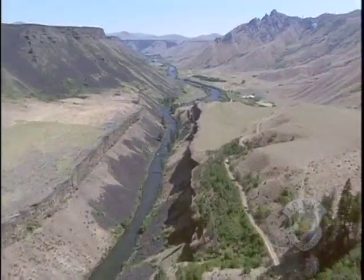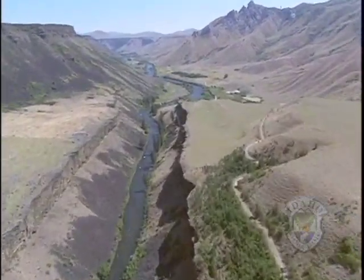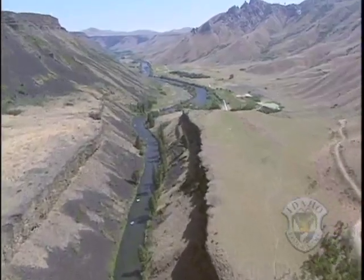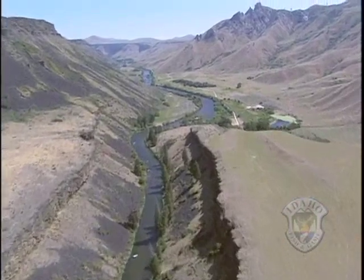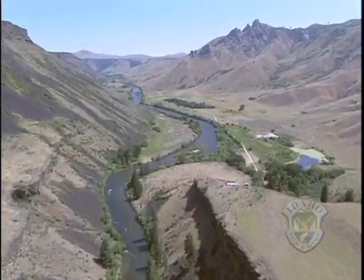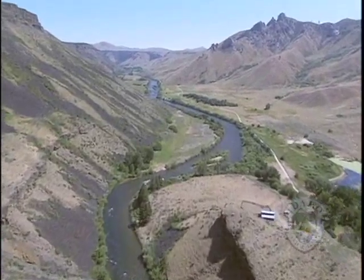We know rainbow trout spawn in some areas of the mainstream South Fork Boise. A redd survey completed in 2008 will consider the impact of spawning areas that lack the smaller size spawning gravels commonly found in a natural flowing river.